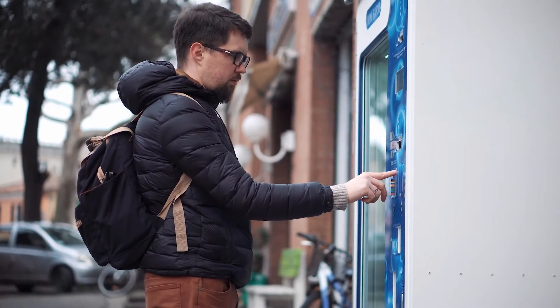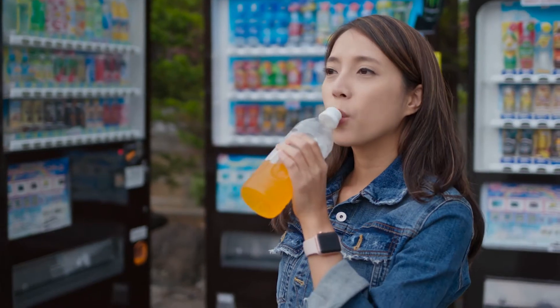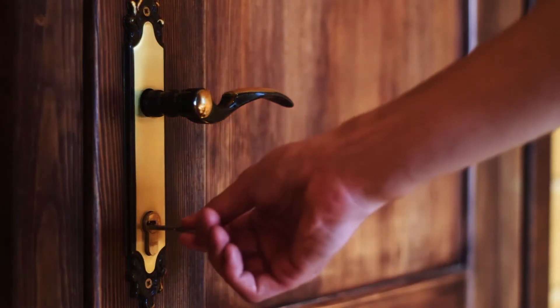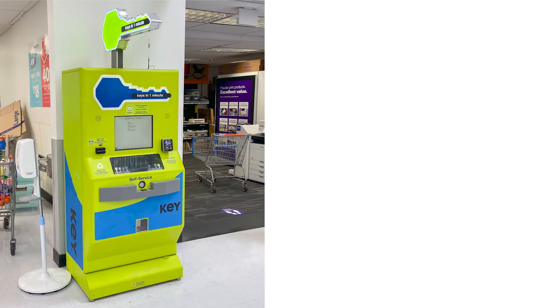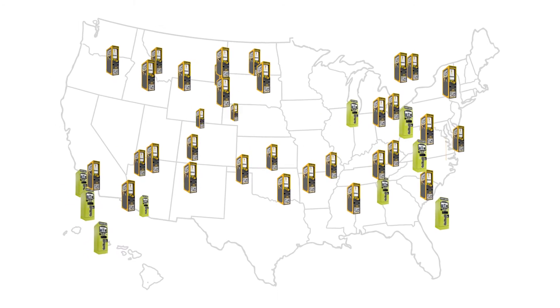These days, consumers buy more and more products from vending machines. It makes perfect sense, because vending machines offer maximum convenience. Since most of us use keys for our home every day, residential key vending machines have been a huge success, growing to thousands of locations across America.